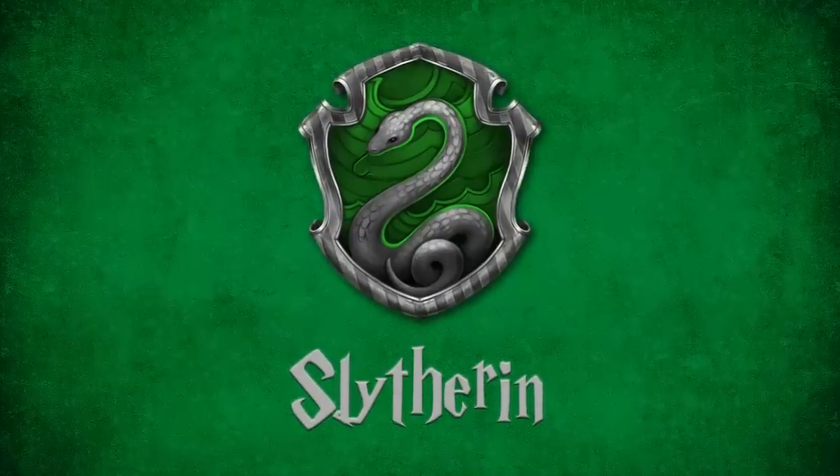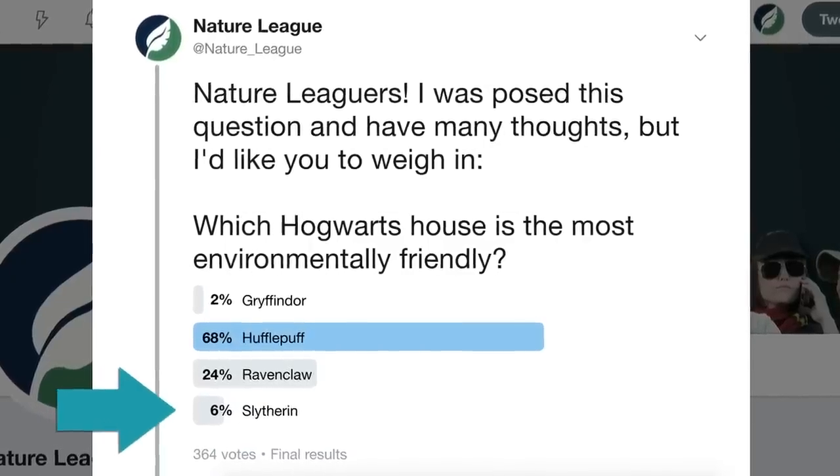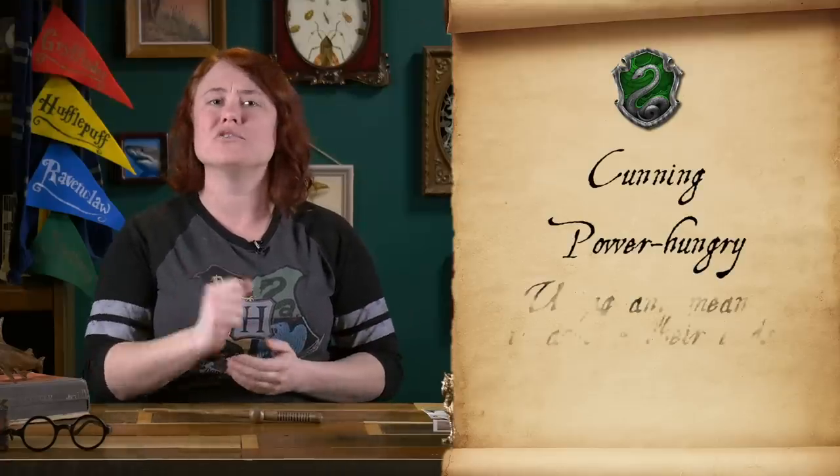Last up is Slytherin House, which came in second to last with 6% of the vote during the Twitter poll. Slytherins are described as cunning, power-hungry, using any means to achieve their ends, and highly ambitious. While I have an issue with some of the blood purity mess associated with the fictional founder of Slytherin House, I do think the other traits can be used for good. Some of the most famous Slytherins were politicians and advisors to high-ranking governmental officials. Imagine if a voting constituency was really into environmentally favorable practices — a Slytherin running for that office might adopt an eco-friendly platform to achieve being elected.